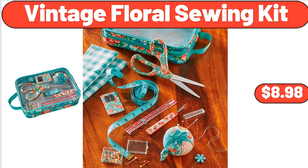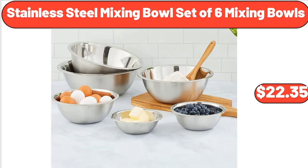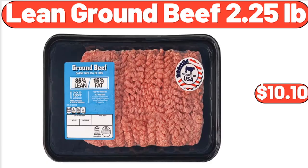Vintage Floral Sewing Kit, $8.98. Kitchen Towels 12 Pack, $21.45. Stainless Steel Mixing Bowl Set of 6, $22.35. Mini Ice Cream Bars Variety Pack, 8 Count, $4.95. Lean Ground Beef, 2.25 Pounds, $10.10.